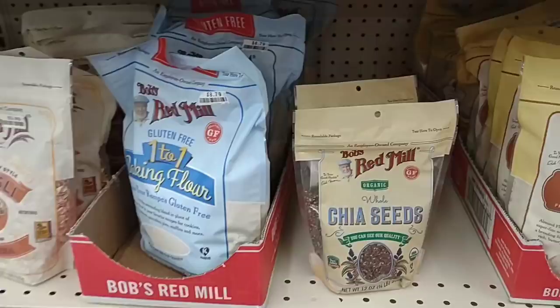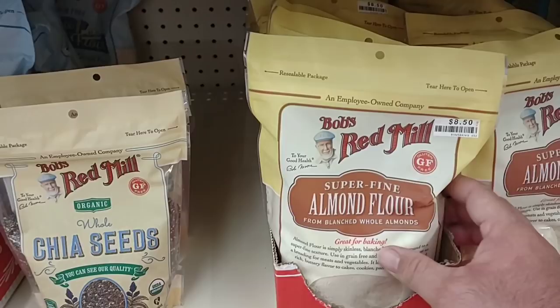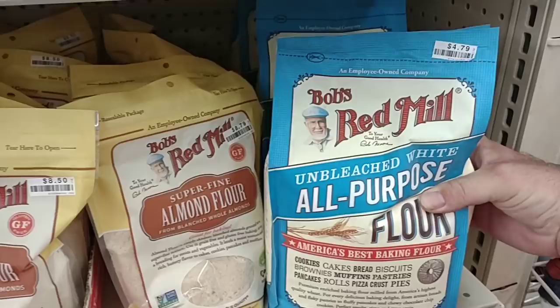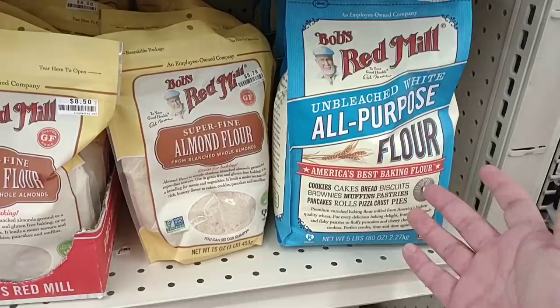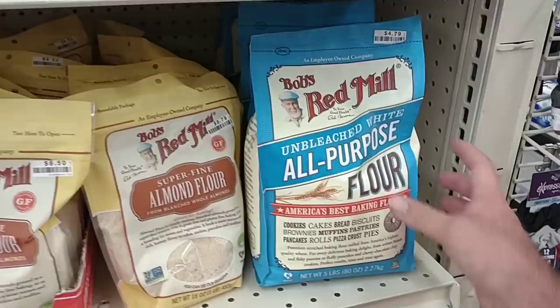So the last time I was here, somebody was asking if they had Bob's Red Mill flour — they did not, but now looks like they got it in. It is gluten-free for this one here, superfine almond flour at $8.50. They also have the regular five pound bag of all-purpose Bob's Red Mill flour for $4.79, which is about the same price as Gold Medal or King Arthur. I think the five pound King Arthur bag at Kroger is $5.99 now.